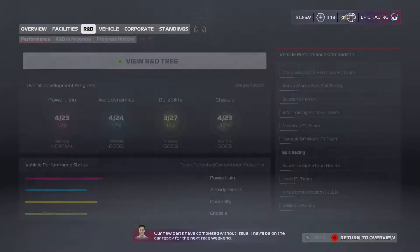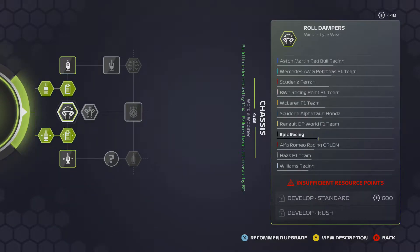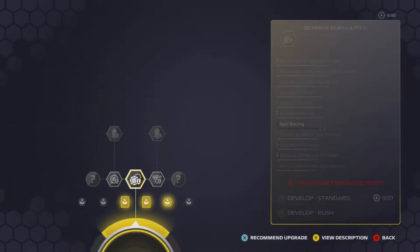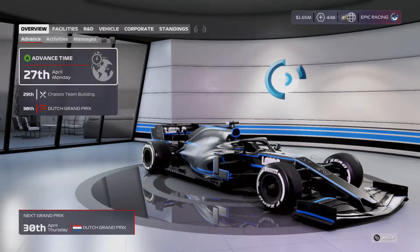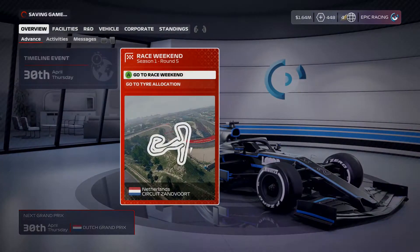We got some resource points but it doesn't look like we have enough to buy anything in chassis or aero — short by just a tiny amount. Let's continue time all the way up to the Dutch Grand Prix. Here we are for round five of the season. I can't wait — I think it's going to be a crazy qualifying and a crazy race. Let's see how good Antoine Hubert is around here.